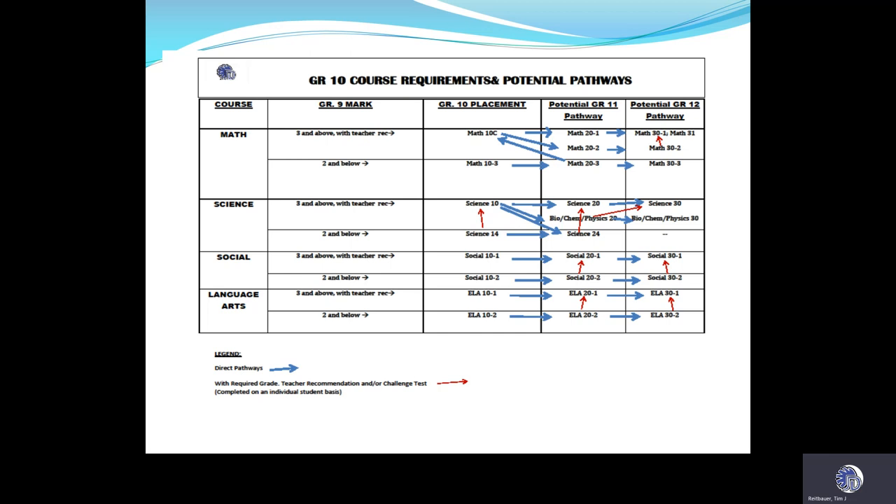Grade 9 students should know that there is no stigma attached to starting in a Dash 2 course, especially if you need to strengthen your skills to ensure your grade 12 marks are as high as they can be. Coming into grade 10, you'll see the column showing grade 9 marks. If you have mostly threes and fours in each of your core courses, you're going to follow the Dash 1 pathway. If you have scores that are twos and below, you're probably best suited to start in the Dash 2 pathway, build skills, and then decide whether to continue in Dash 2 or work with your counsellor to plan a transition to Dash 1.